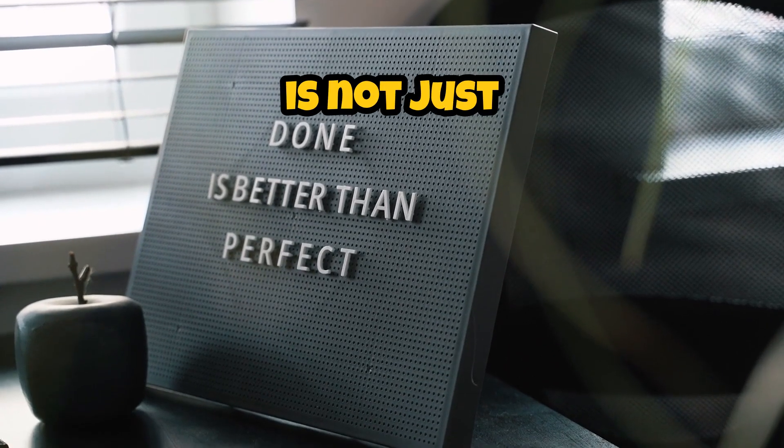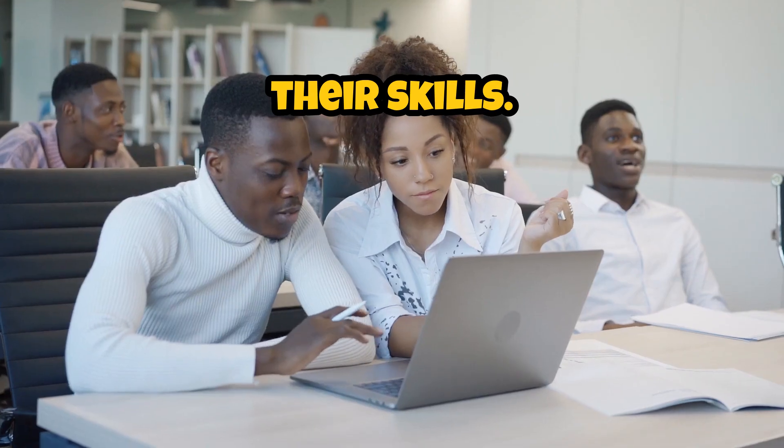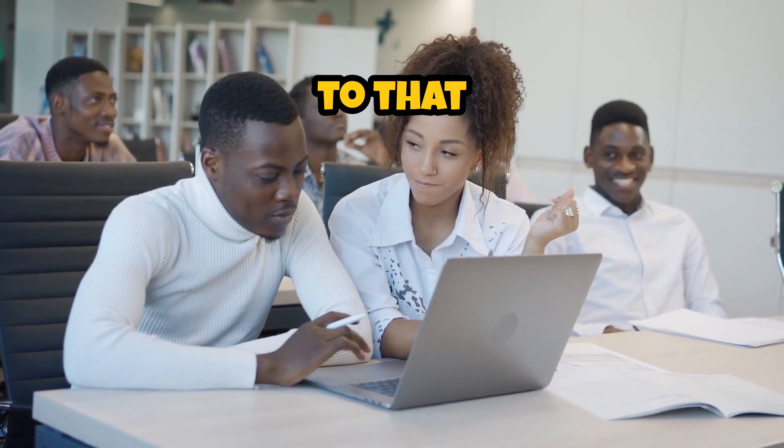This event is not just a competition — it's a huge opportunity for aspiring developers to showcase their skills. Apple is all in when it comes to supporting education and innovation, and this challenge is a testament to that commitment.